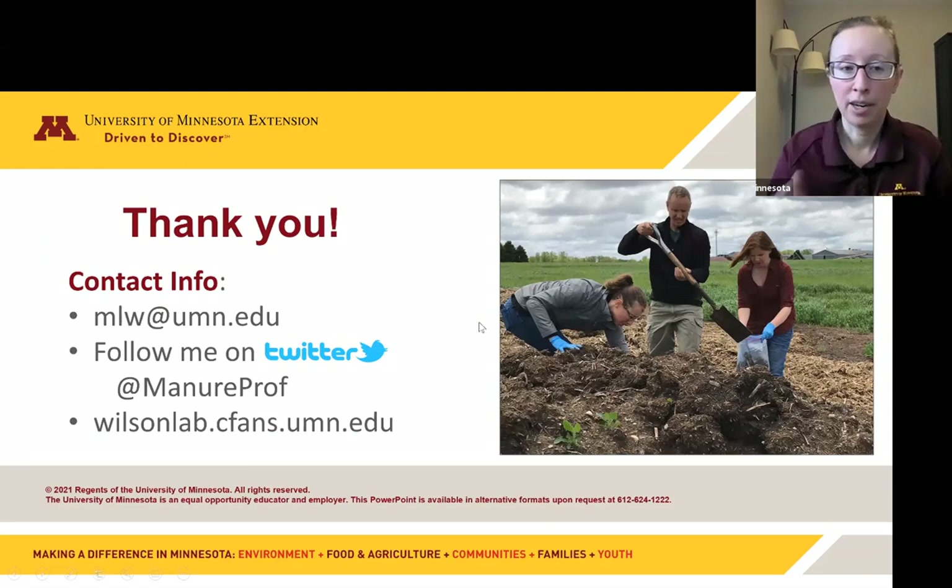Thank you — that's where I'll end. Here's my contact information. Follow me on Twitter or check out my lab website, and I think we have time for questions.